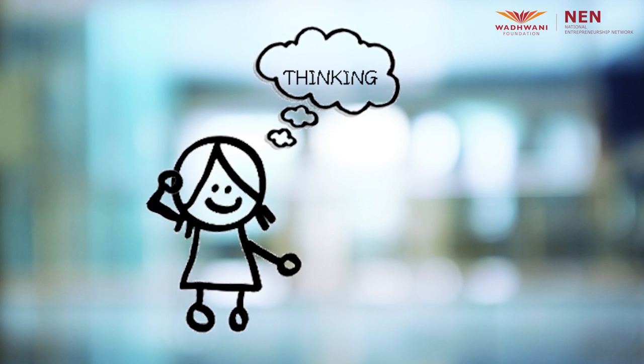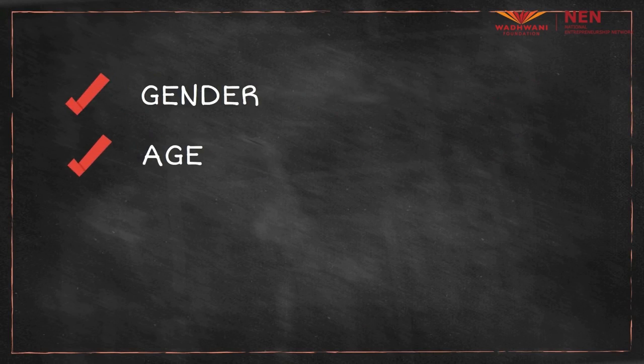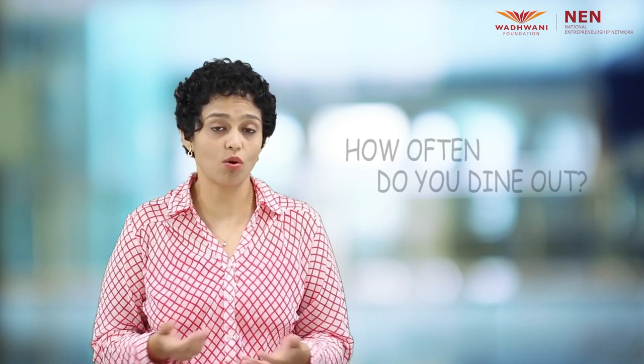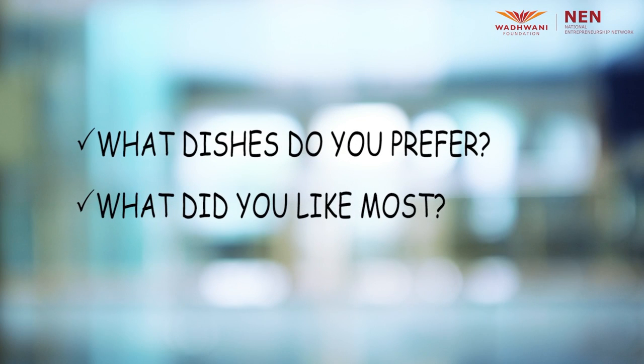Now that you are thinking, are you wondering why you were asked personal questions about your gender, age, marital status, education, profession — and then more specific questions such as how often you dine out, your preferred dishes, what you like most about the restaurant, whether it is the atmosphere, the cleanliness or the service?